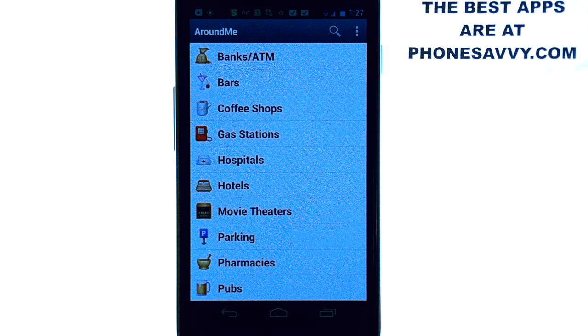It's more specific than your typical GPS application. This will actually find the local establishments near where you are. This is a great application to have if you're in an unfamiliar city or if you're traveling for the weekend and you've never been to that place.